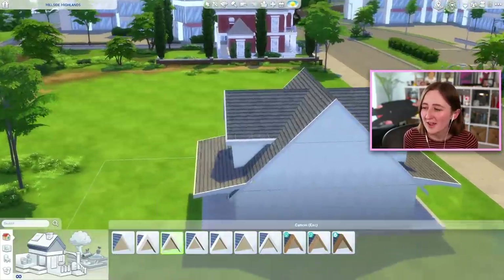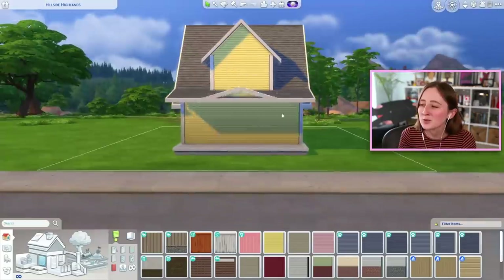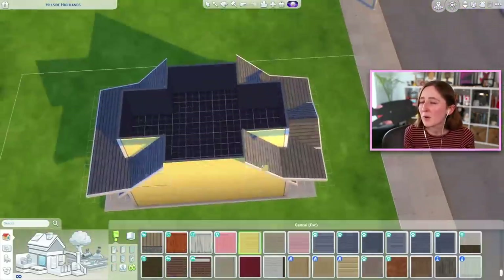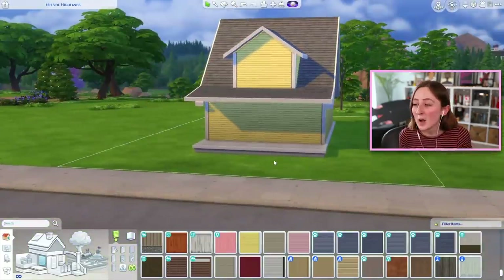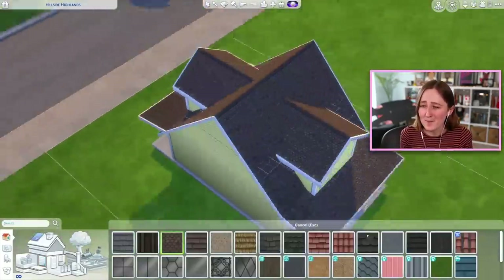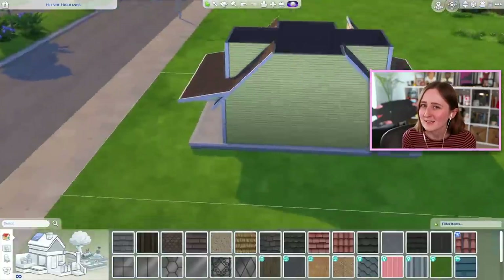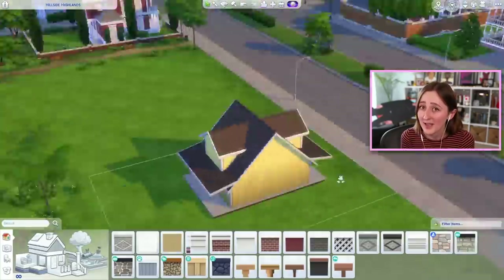I actually built this on stream the other day. There was some discussion about what kind of house we were going to build because we knew we were going to do a solid color kind of inspired build, but we had a little poll to decide what color it would be — between pink and yellow. The options were actually Banana or Peppa Pig. I don't know how this has happened, but Peppa Pig has kind of taken over my life recently. Luckily we narrowly avoided her in this build, thank God.